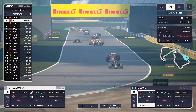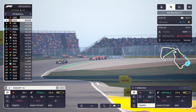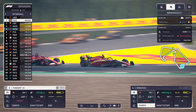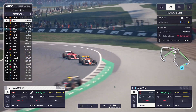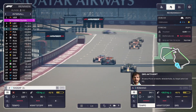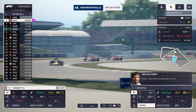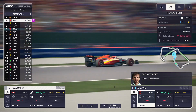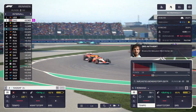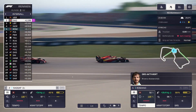Vielleicht wurde in letzter Zeit auch schon wieder etwas geändert, denn andere Teams bauen natürlich auch ihre Sachen. SACAF ist ganz knapp hinter Verstappen dran mit 0,5 Sekunden. Wir fahren das erste Mal über die Ziellinie in Runde 2. Schnellste Runde von SACAF – tatsächlich die schnellste Runde. Romano ist ganz knapp hinter Norris. Die Reifentemperatur ist 116 Grad.